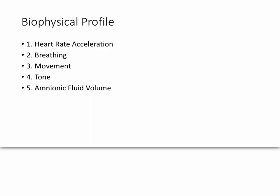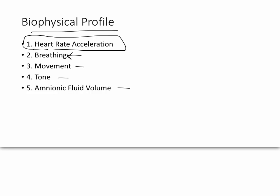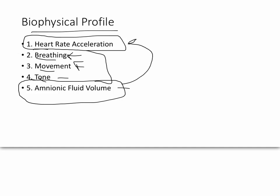Because the non-stress test is an indication of fetal health, it is used in the biophysical profile — it's the first thing you do. You want to measure heart rate accelerations, breathing, movement, tone, and amniotic fluid volume. Breathing and movement by themselves aren't used as specific standalone tests due to lack of agreement, but within the biophysical profile there are specific guidelines. When you add all of these things together with those guidelines, it becomes significant. Out of all of these, amniotic fluid volume is probably the most important, and heart rate acceleration is the second most important.